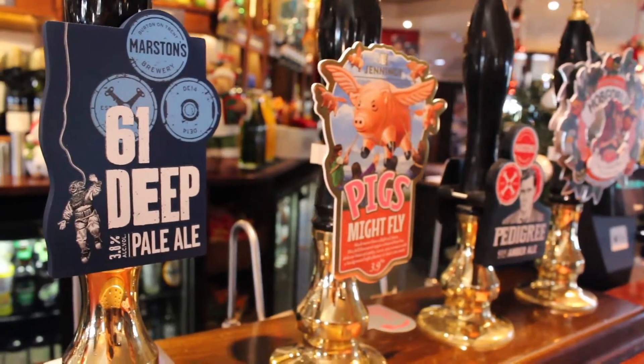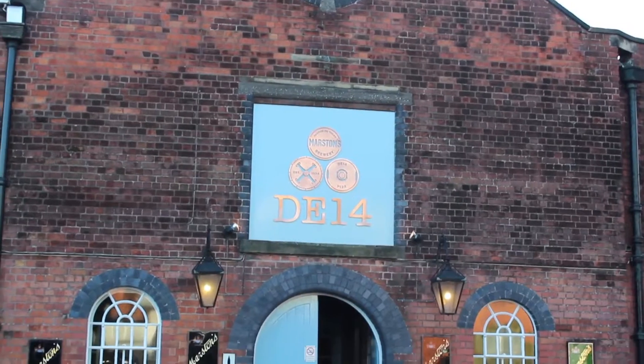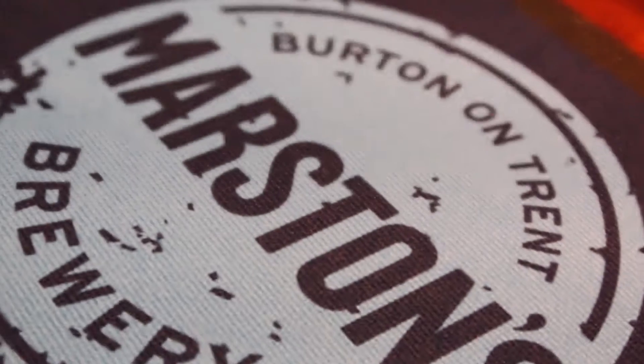You've seen the headlines: Marston's has rebranded, plus it's launched an ad campaign and a new nano brewery. Despite all of this, they still had time to meet up with us and tell us about the why and the how.